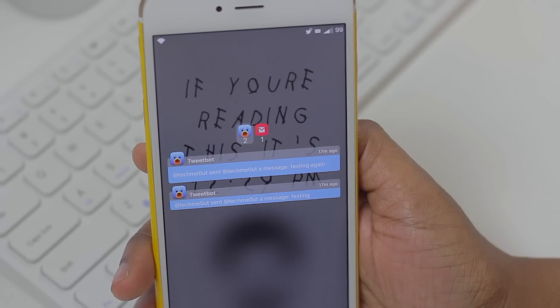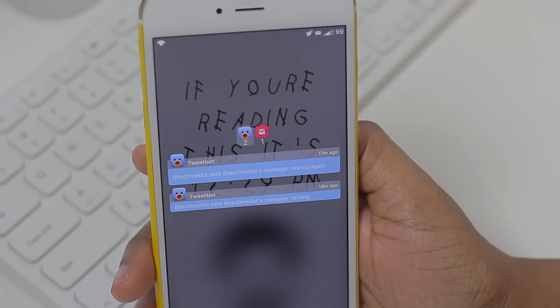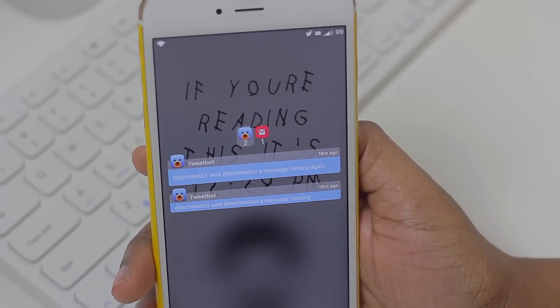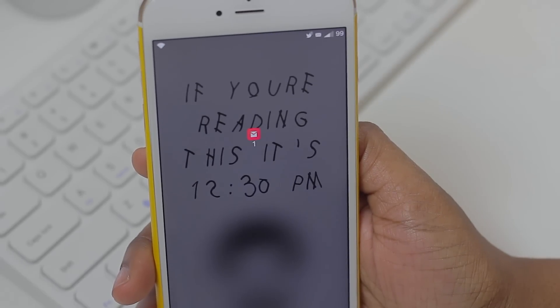This particular tweak doesn't have any settings or anything like that to configure. However, something I noticed is that it would be nice to have a clear-all option, so that when you have all those notifications on your screen and want to quickly remove them, there would be an option to do so. That's pretty much why I installed Priority Hub — one, to organize all those notifications, and two, to have the option to pull down and clear them.